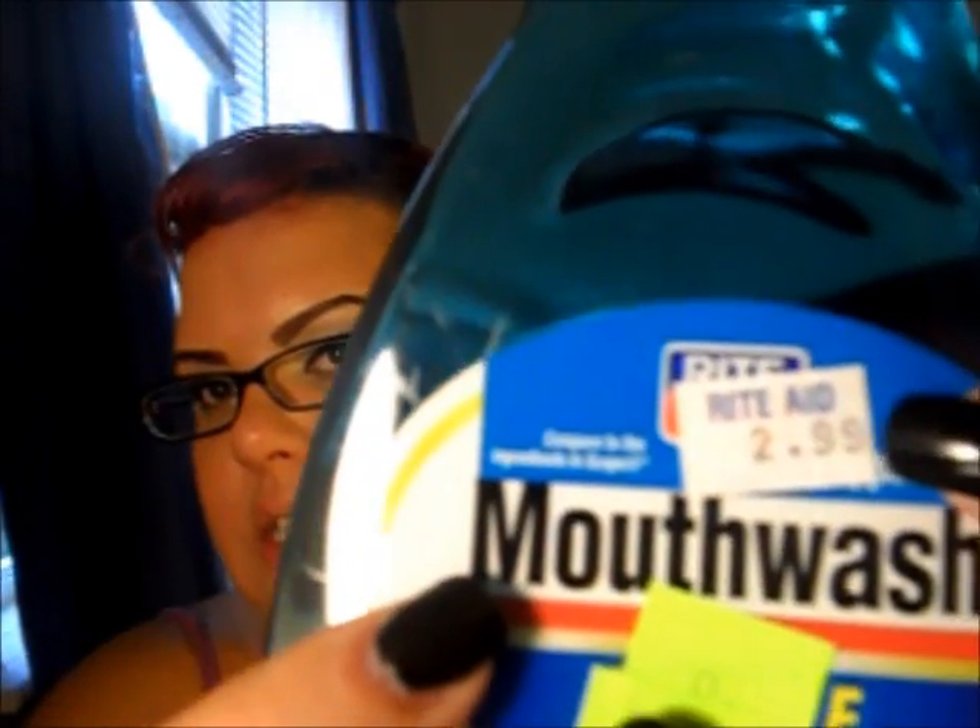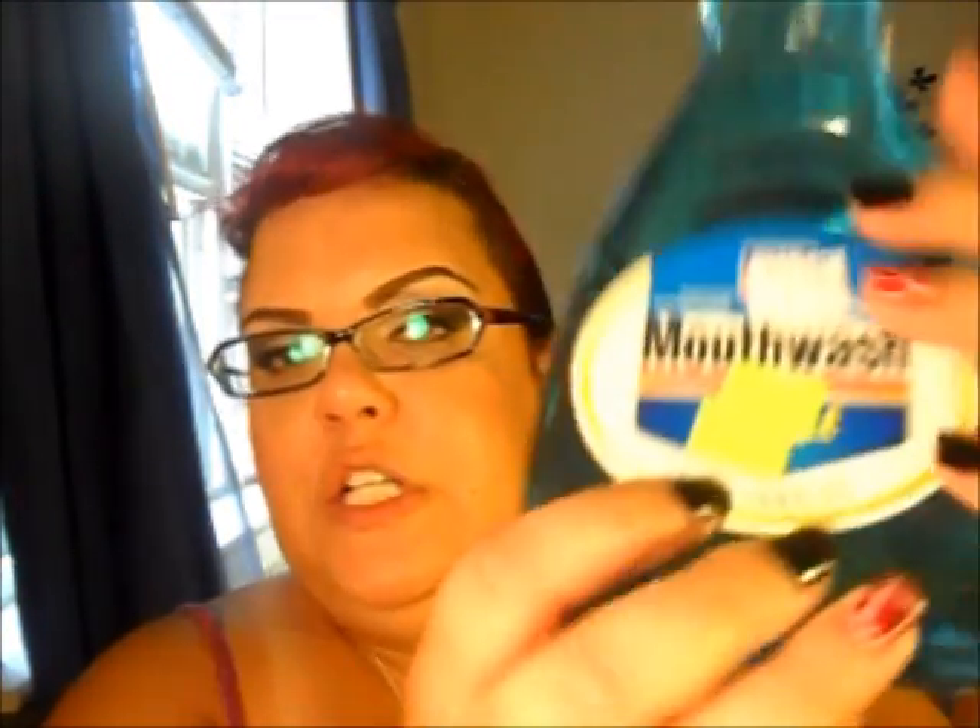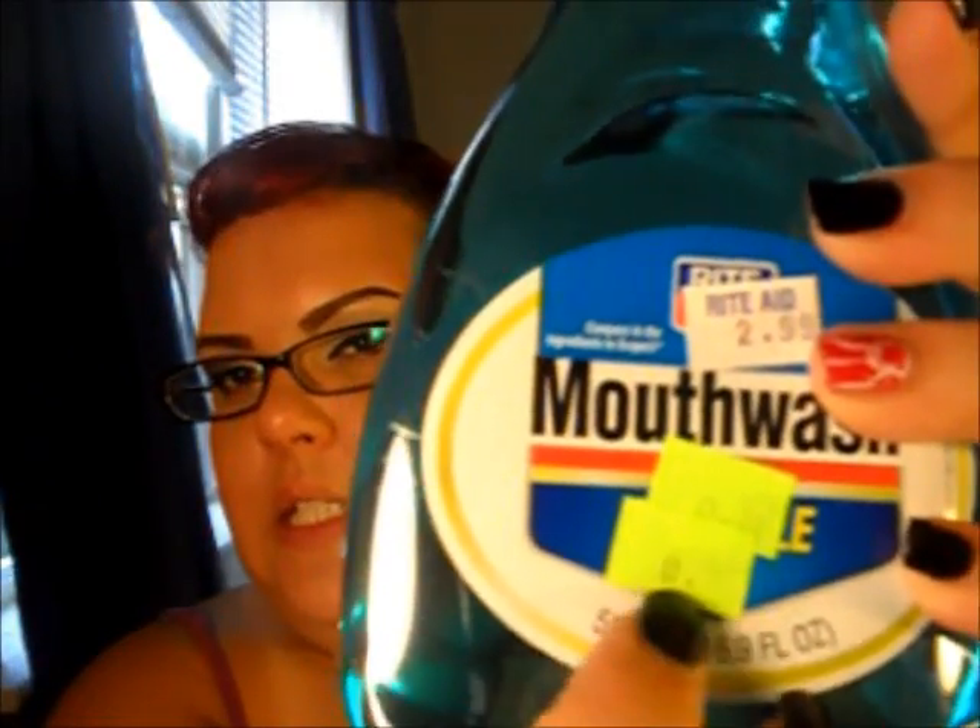I proceeded to the clearance rack and found so much stuff. I bought this Rite Aid mouthwash — the original price is three dollars, and I bought it for 74 cents. The sticker is a little light but it was 74 cents, so I saved a lot.